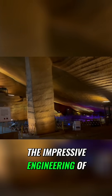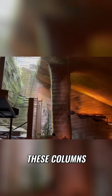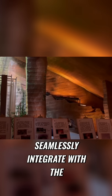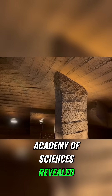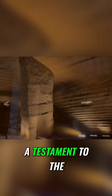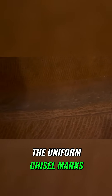In cave number two, the impressive engineering of 34 massive stone columns left experts in awe. These columns, uniquely shaped like fishtails or iron posts, seamlessly integrate with the cave roof, enhancing the grotto's stability. Analysis by the Chinese Academy of Sciences revealed that these columns could bear loads exceeding 3,000 tons, a testament to the advanced engineering skills of the ancient builders. The uniform chisel marks covering the walls and ceilings of cave number two further add to the mystery of the Longyu Caves.